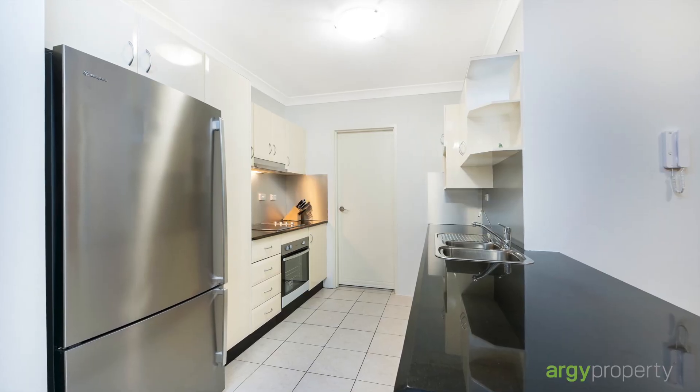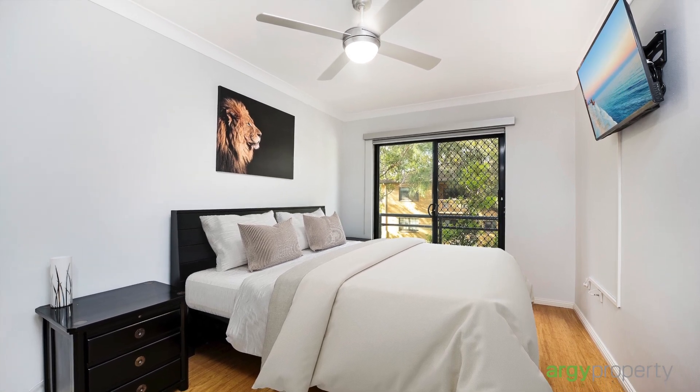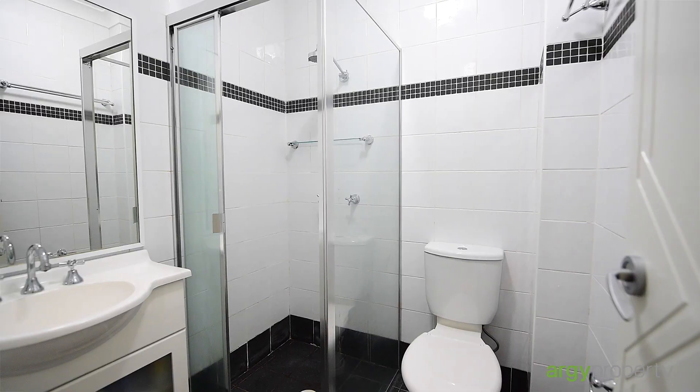The functional kitchen is completed by granite bench tops and a pantry. A generous main bedroom with Juliet balcony, ensuite and built-in robes.